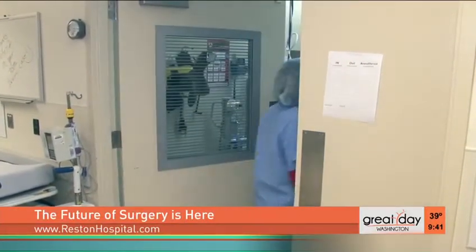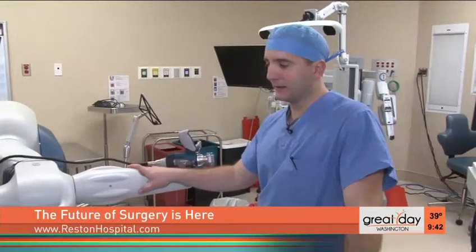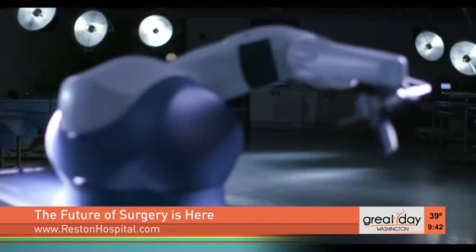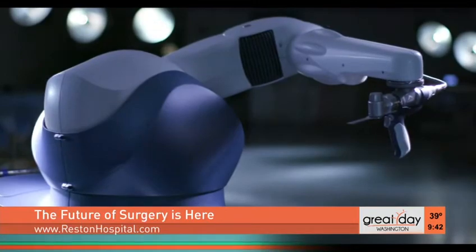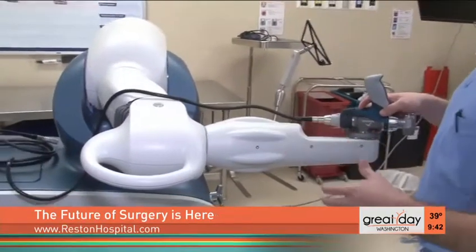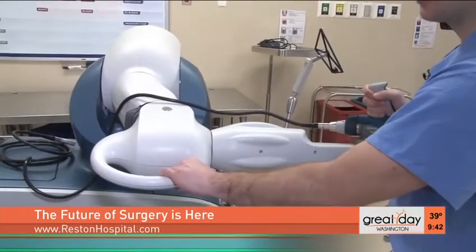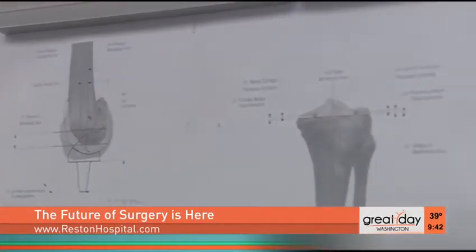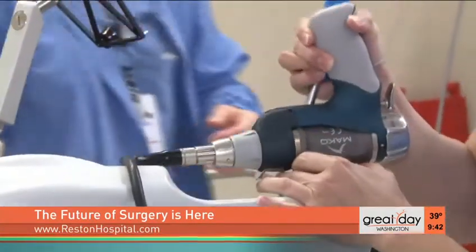Dr. Bradley Boyd explains how it's all possible. Before, we were doing a classic technique with hand cutting blocks, and now we're using the robotic arm to do our cuts and precision measurements, and we're getting feedback that wasn't possible before we were using that technology. And we are talking about robotic arms — this is the arm. This is the machine, and it has an arm that can move in six degrees of freedom, so it can move at any angle that we need, and it's very strong. It guides you not only in doing the saw cuts, but prevents you from doing damage to the ligaments or the soft tissue around the knee.